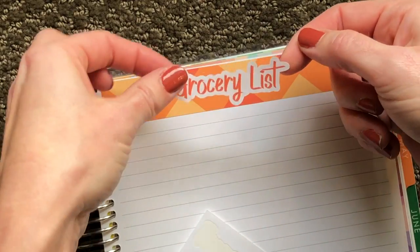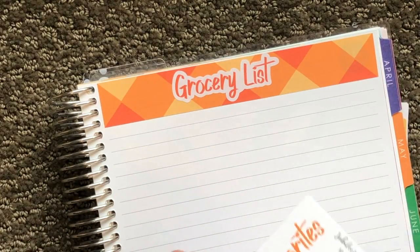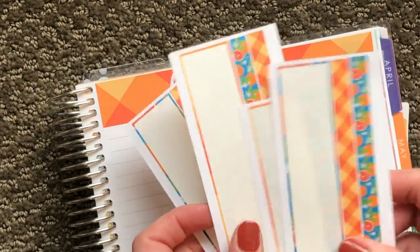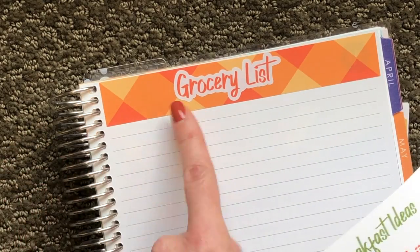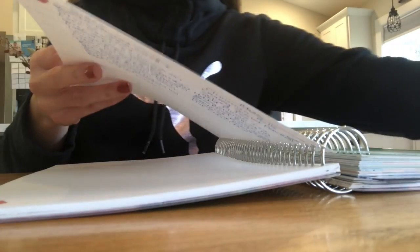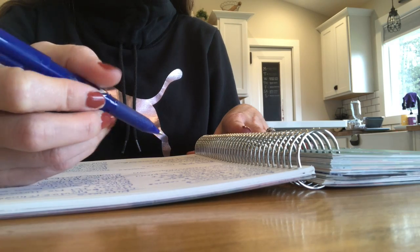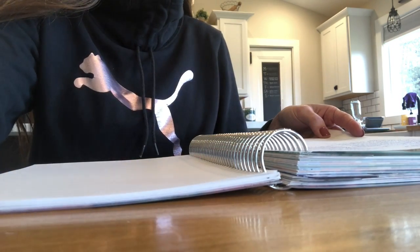There is a little bonus sticker here that says 'favorites' and that is meant to be used in the back where you can keep a list of your family's favorites. So all of these thin washi strips, I will go back through and put them at the bottom of the page just to make it look cute. Then this will be labeled — I will divide it up into sections and label these with what store I am going to.